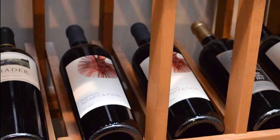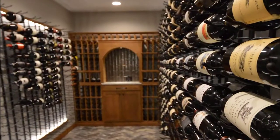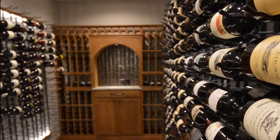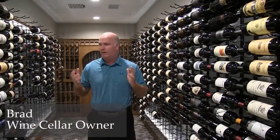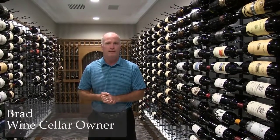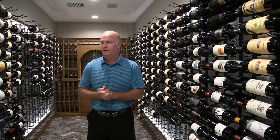It's been a goal of ours for the last 10 years to eventually have climate-controlled storage for our wine. We enjoy collecting and going out to visit California and Oregon and some of the other wine regions in the United States, and having a place that will really store the wines and age them perfectly over time.